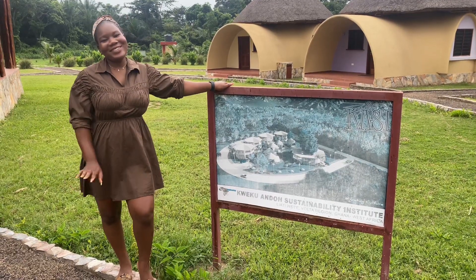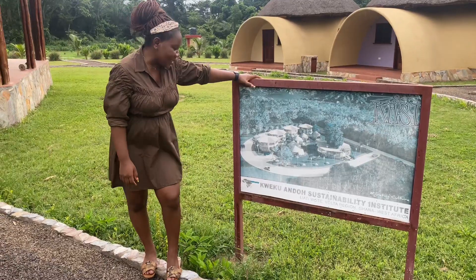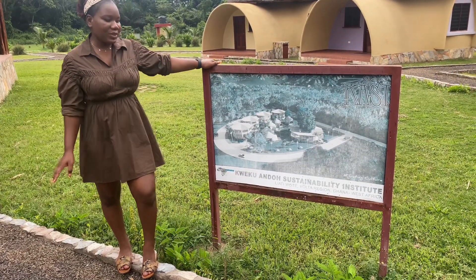Hi guys, welcome back to the channel. If you are new, hello there — my name is Marina, nice to meet you. Today we are at the Kweku Andor Sustainability Institute, which is located in Liati Wati in the Volta Region.